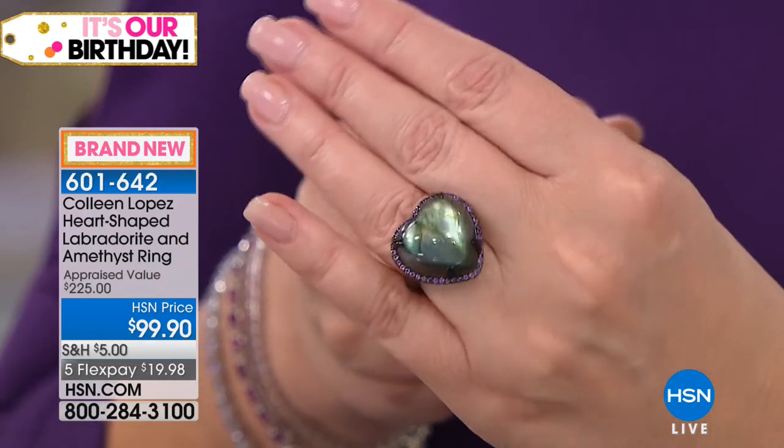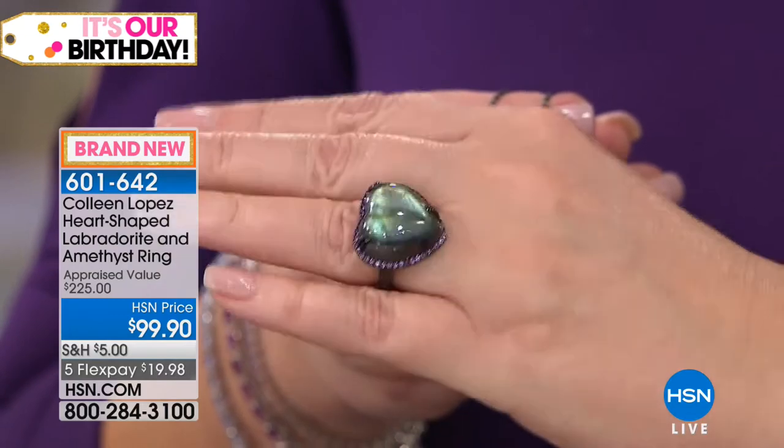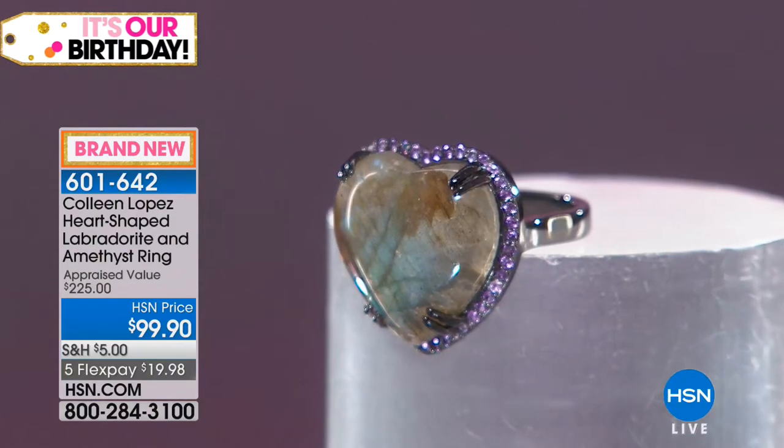Pretty as I've ever seen for under $100. Surrounded by African amethyst, set in that black rhodium. So you have that beautiful shadow box, which is so great. There's that ring.